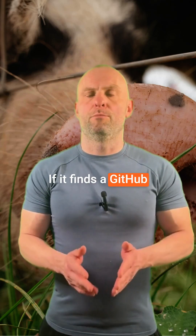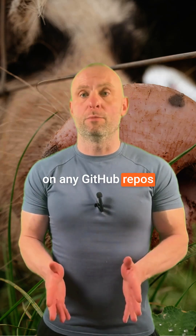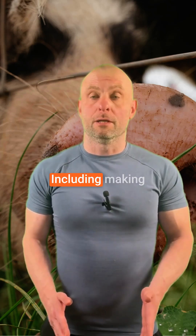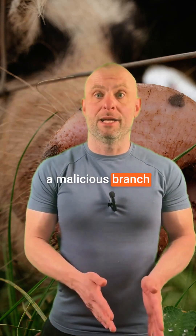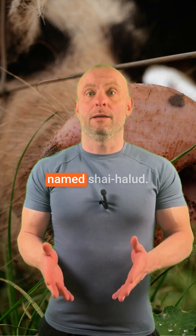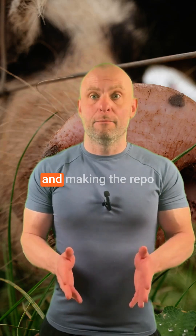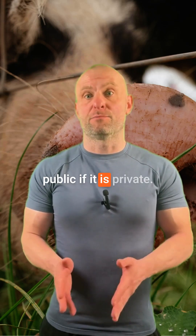If it finds a GitHub personal access token, it takes a variety of actions on any GitHub repos that it can reach, including making a malicious branch named ShyHalloon — that's why this campaign is named ShyHalloon — creating a GitHub action for exfiltration and making the repo public if it is private.